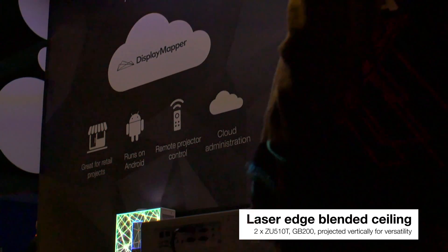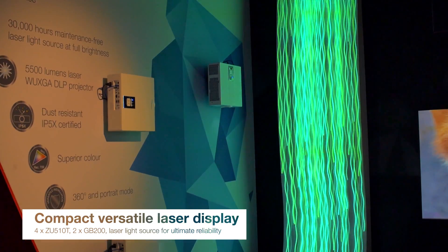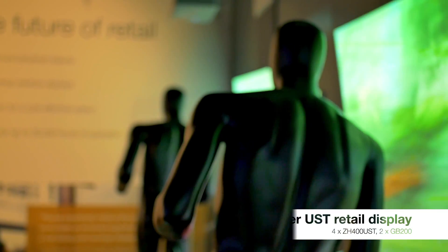All of this range have been independently tested and certified with an IP dust resistance rating. The dust resistance filter-free design prevents dust and dirt from affecting the system and so ensures optimal image quality with minimal maintenance.